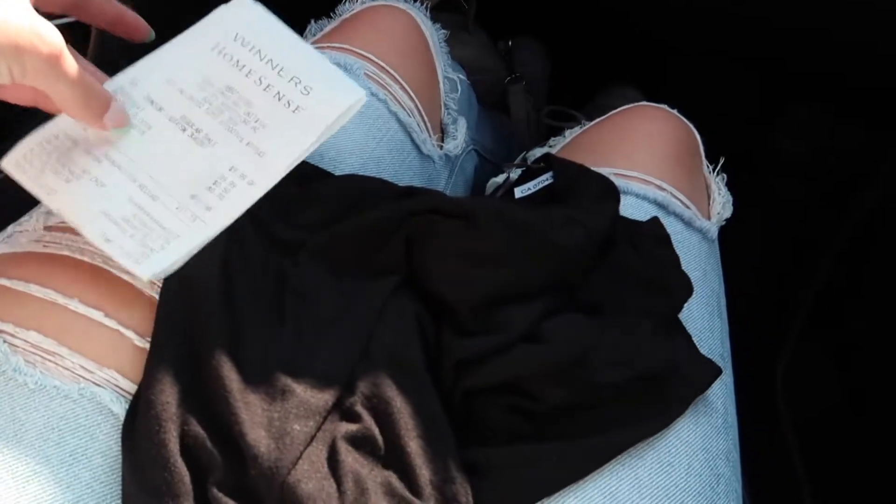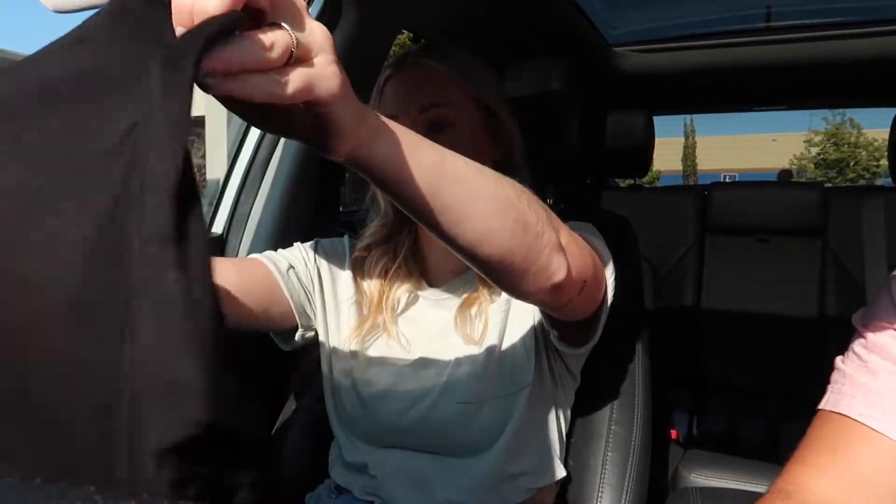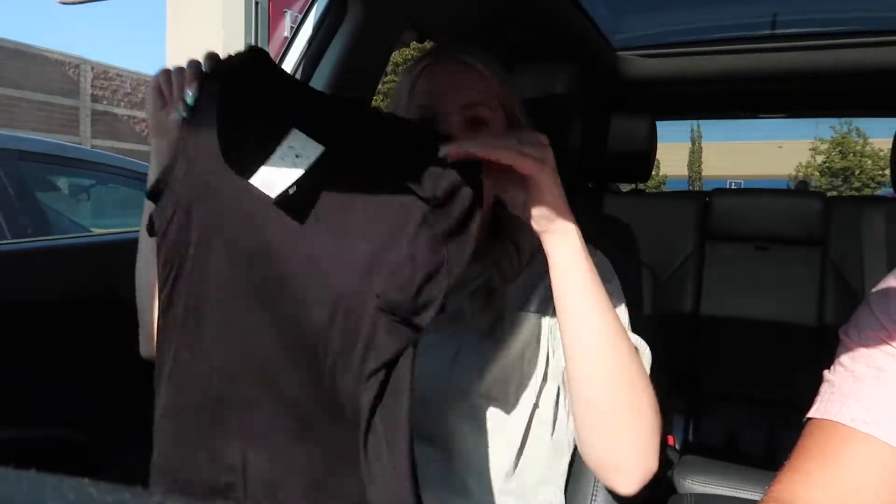I got a plain black t-shirt for nine dollars — I honestly don't even own a plain black t-shirt. It's super thin. I'm gonna put it on now. Nathan got nothing. Now we're gonna go pick up hockey gloves for Nathan because apparently his pinky hangs out of his glove and he cut it open quite badly during hockey.